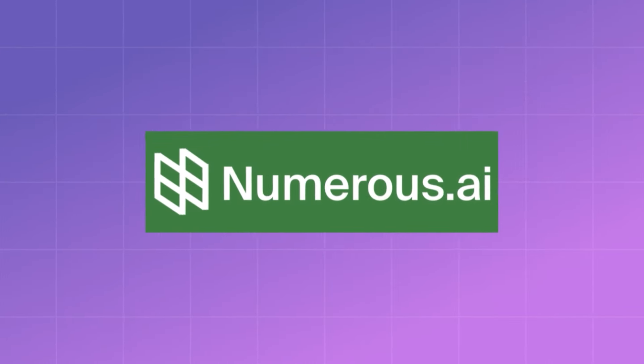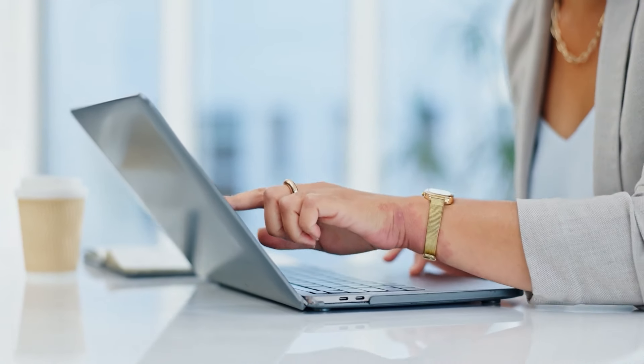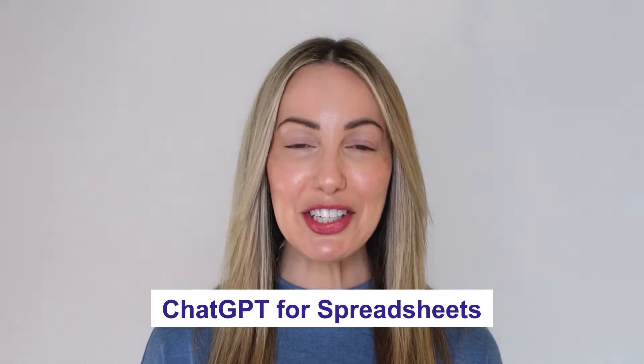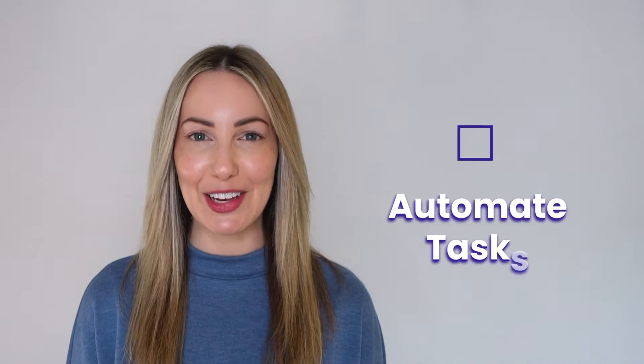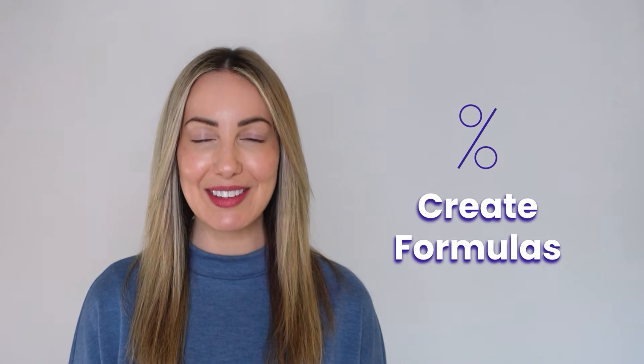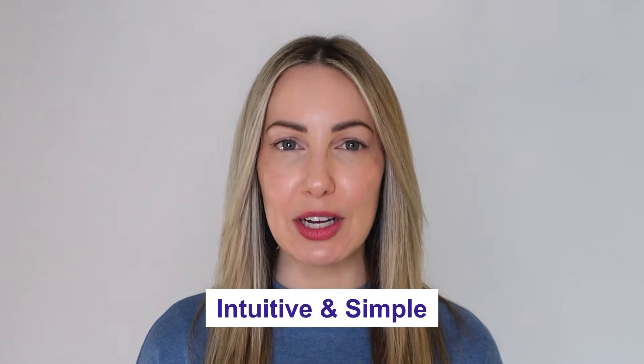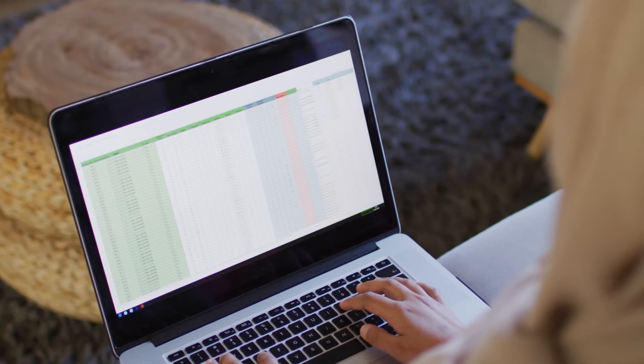The first tool on our list is Numerous.ai. It's safe to assume that around 90% of online businesses use Google Sheets or MS Excel in some capacity. Numerous.ai is like having ChatGPT for spreadsheets — it's a powerful AI that can automate tasks, create formulas, and even generate text using ChatGPT right within the cell of your spreadsheet. It's so intuitive and simple that it's going to be very difficult to go back to using Excel the way I used to.